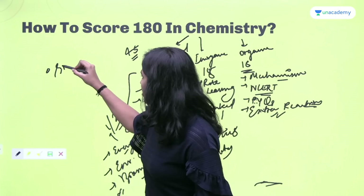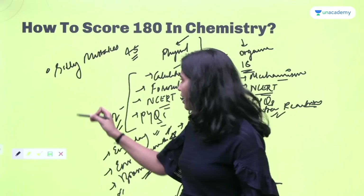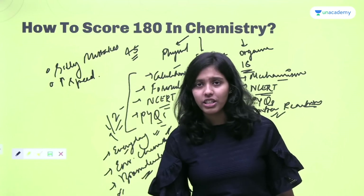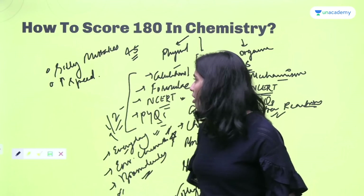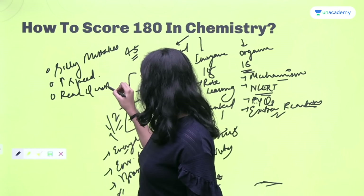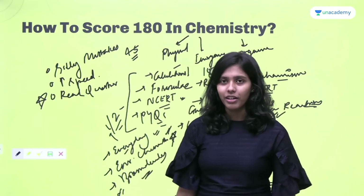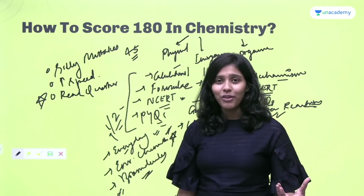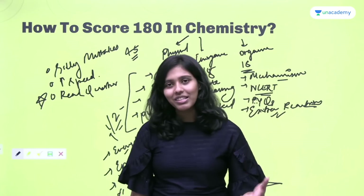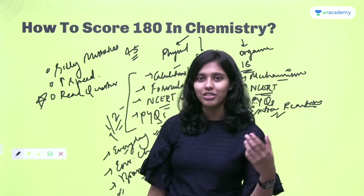In terms of general exam strategy, you need to avoid silly mistakes. For a perfect score there is no room for them. One way to do that is to maintain high speed, because if you finish fast you have more time left for rechecking your calculations — that's how silly mistakes are avoided. Another very important point is to read the question carefully. Often we miss one word — like whether the question asks for a correct or incorrect statement — and that changes everything.